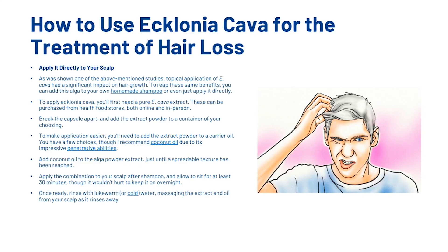The first thing you can do is apply it directly to your scalp. As shown in one of the above-mentioned studies, topical application of Ecklonia Cava had a significant impact on hair growth. To reap these same benefits, you can add this alga to your homemade shampoo or apply it directly. You'll first need a pure Ecklonia Cava extract, which can be purchased from health food stores, both online and in person. Break the capsule apart and add the extract powder to a container. Add it to a carrier oil — we recommend coconut oil due to its impressive penetrative abilities — mixing until a spreadable texture is reached. Apply the combination to your scalp after shampooing and allow it to sit for at least 30 minutes, though keeping it on overnight wouldn't hurt. Once ready, rinse with lukewarm or cold water, massaging the extract and oil from your scalp as it rinses away.